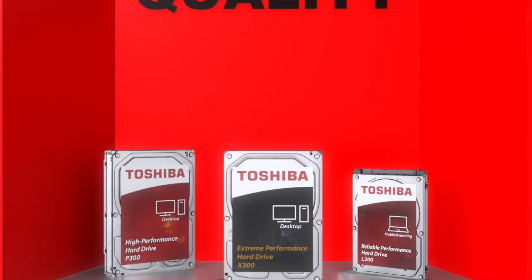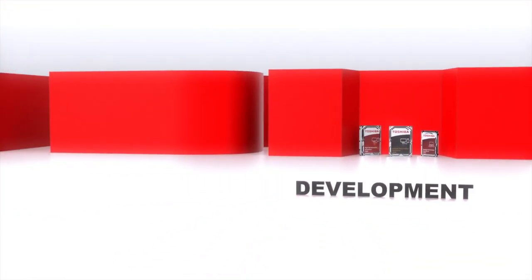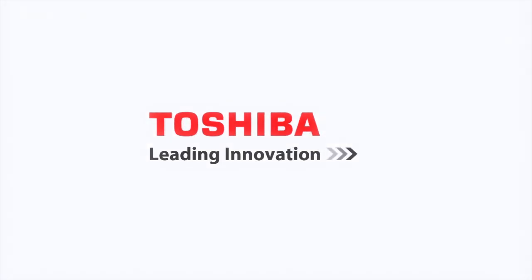Rock solid quality and reliability with over 40 years of hard drive development. No matter what you need in an internal hard drive, Toshiba's got you covered.